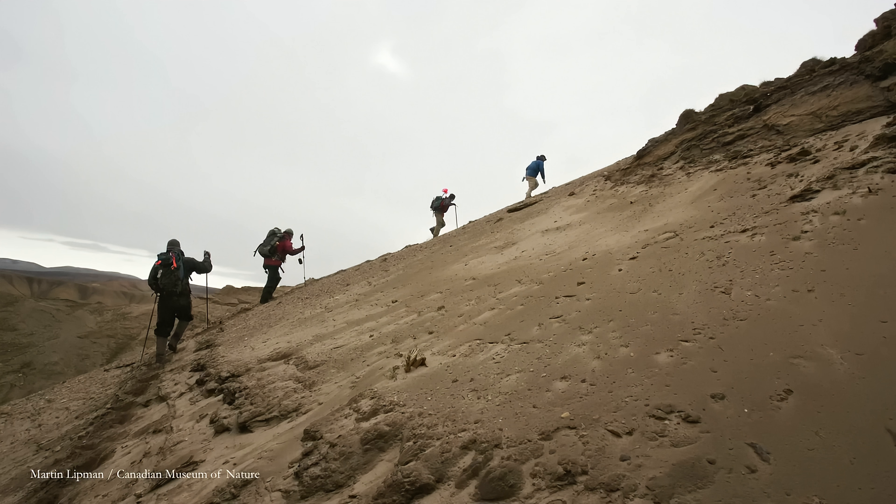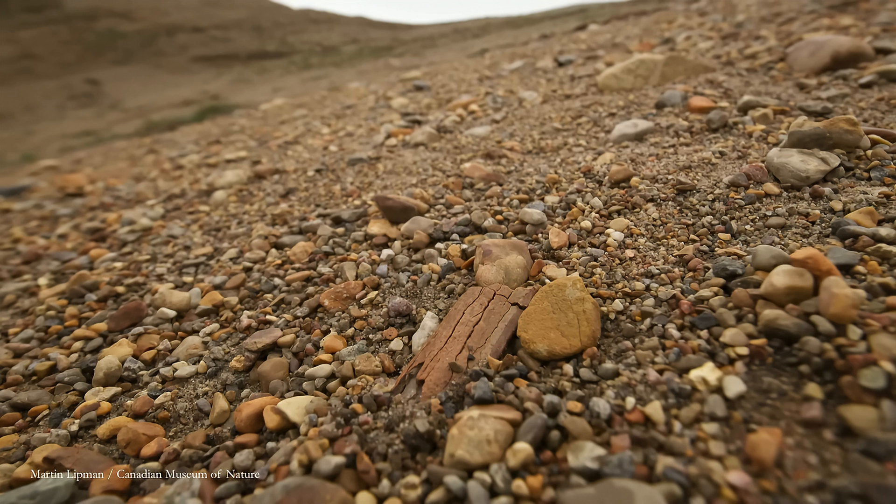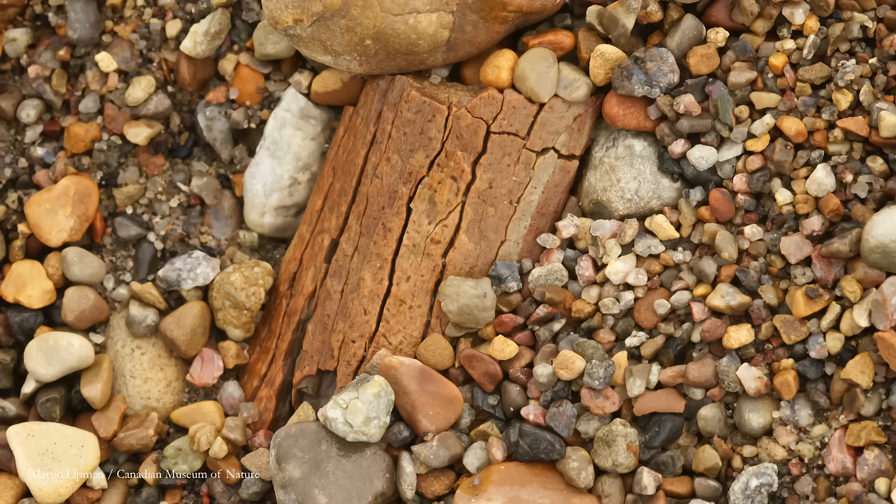At some point, she noticed something. Rusty, kind of rust-colored, about the size of the palm of my hand. It was just lying on the surface. At first she thought it was just a splinter of wood, because that's the sort of thing people had found at the Fyles Leaf Bed before — prehistoric plant parts.